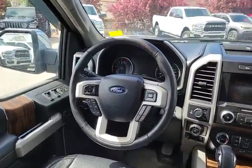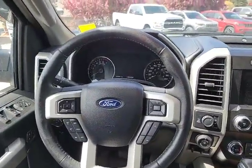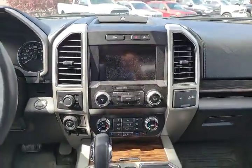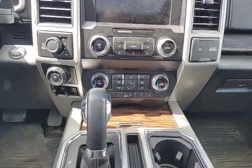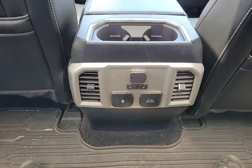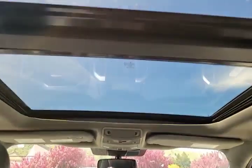On the interior, the feature list continues. You've got a digital readout in the center display, power mirrors, an infotainment system, heated and cooled seats, and cup holders. In the back you've got heated seats, a 110 AC outlet, and a panoramic sunroof.